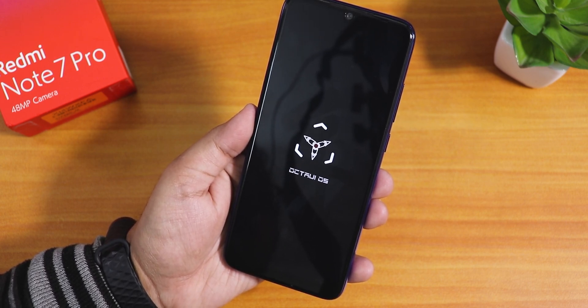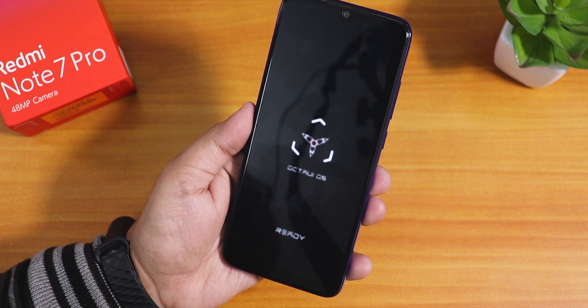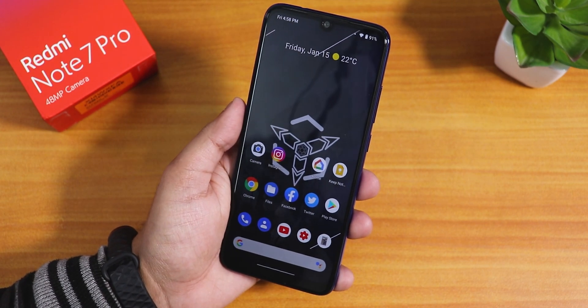What is up guys, this is Tito back with another video on the Redmi Note 7 Pro. Today in this video I'm gonna be showing you the latest OctaV OS on this device.